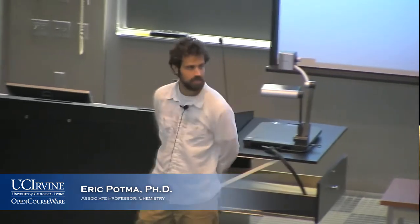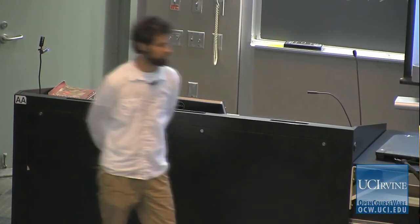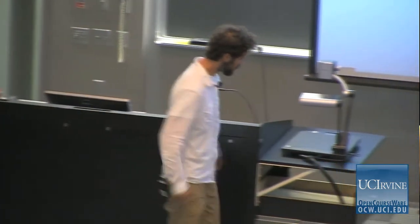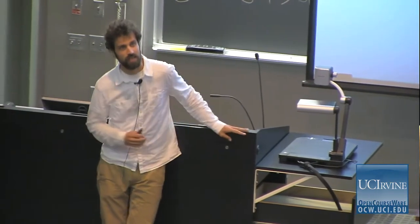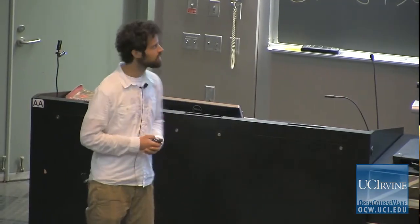Scientists, how are you? This is Chemistry 1P. So if you don't want to hear about chemistry, then it's your time to get up. We'll be enjoying ourselves right here, and I'll be assisting you in this first lecture, and I'm going to point out a couple of important administrative points regarding this class.